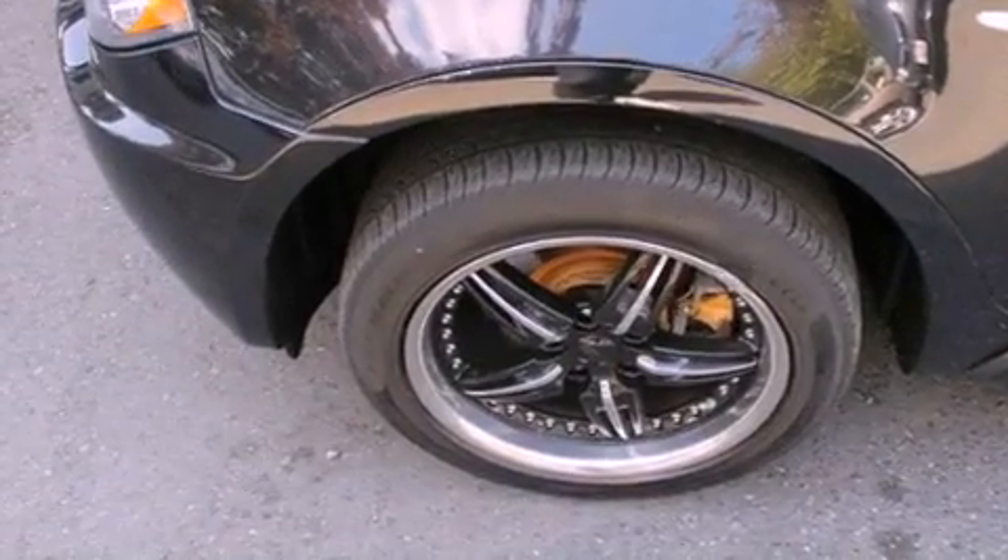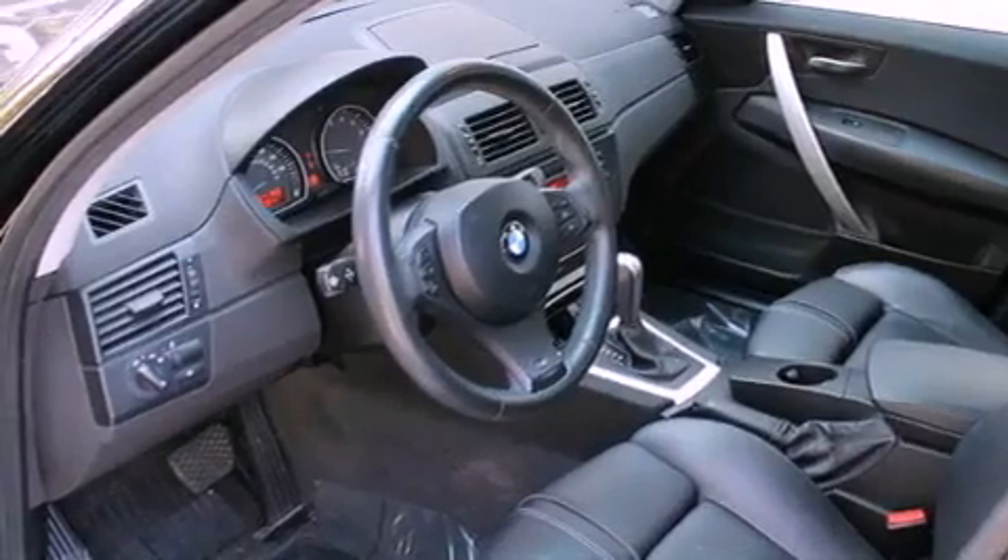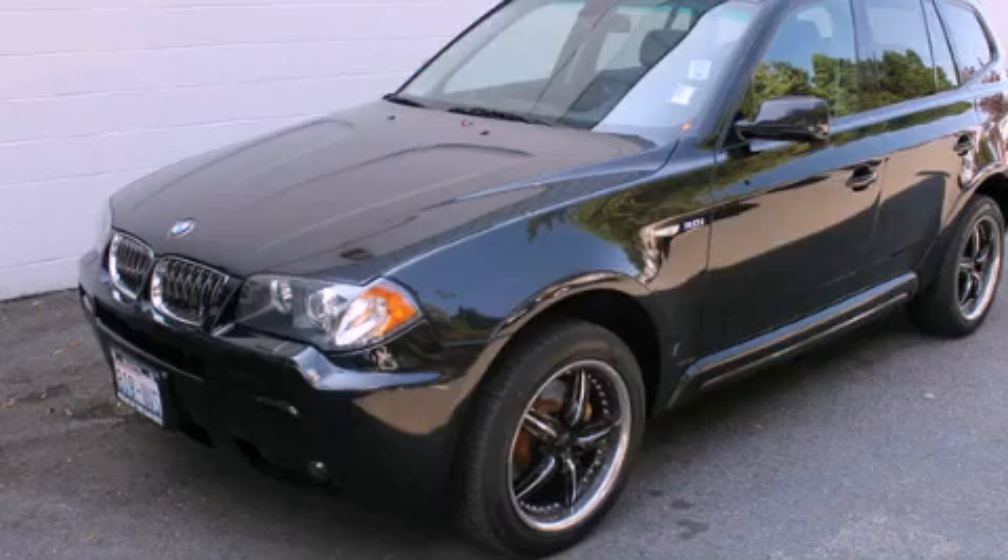Also included are an anti-lock braking system, a passenger side airbag, a folding second row, and fog lamps. This vehicle is sure to sell fast — call and arrange your test drive today.